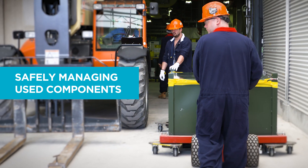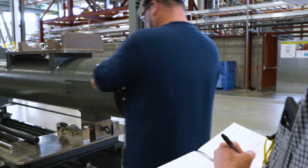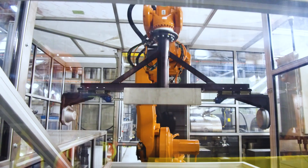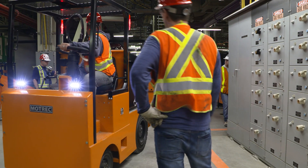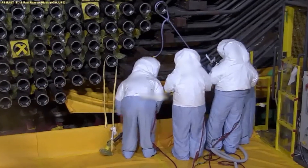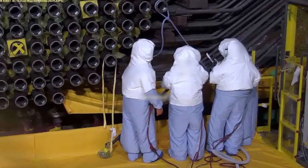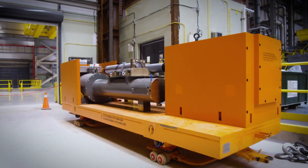OPG has carefully planned and trained for every step of the project, including the development of specialized tooling and facilities to manage the activated materials that will be removed from the reactor during refurbishment. First, components are cut and removed from the reactor using sophisticated tools and highly trained staff.